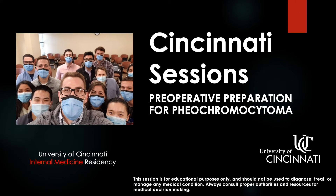Welcome to Cincinnati Sessions, a production of the University of Cincinnati Internal Medicine Residency. I'm your host, Eric Warm, and today we're going to cover preoperative preparation for pheochromocytoma.